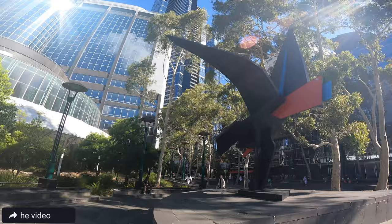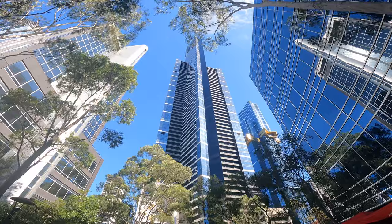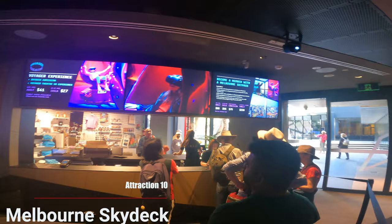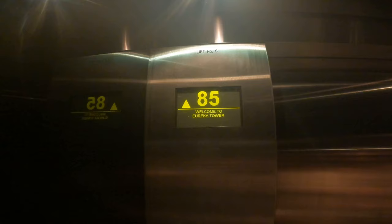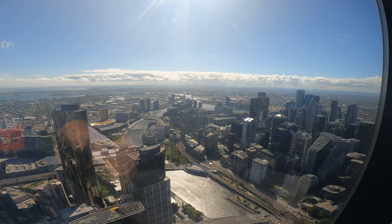What you are seeing is the tall building — this is Eureka Tower, and this is the 88th floor sky deck. This is our 10th attraction: Melbourne Skydeck. We are now going to the elevator, which is the Southern Hemisphere's quickest and quietest elevator — it takes us to the 88th floor in less than 40 seconds. Up here you have a 360-degree lookout where you can see from the inner city towards the regional coastline.